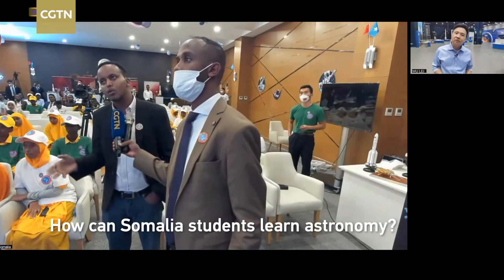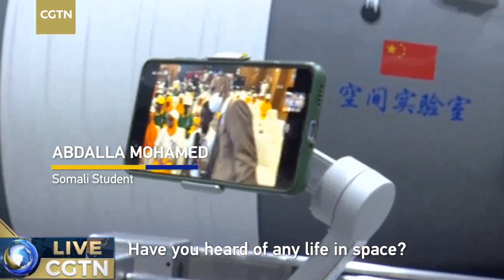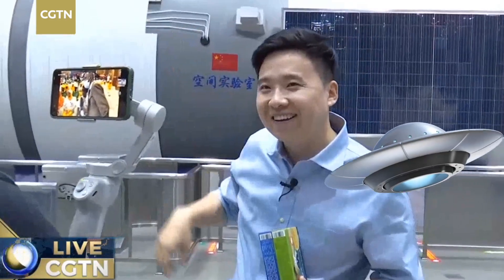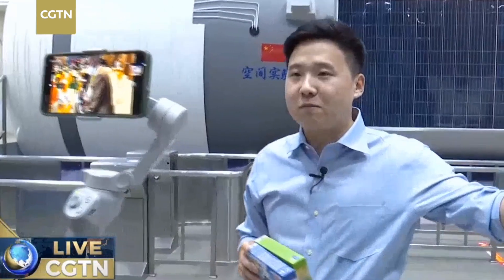We also help Somali students learn about astronomy in many ways, including using China's remote sensing data. As for signs of space life or outer space life — I've talked with many experts and astronauts, and they haven't detected any sign of life in outer space right now.